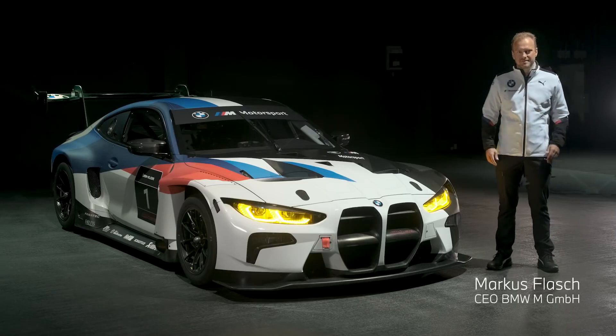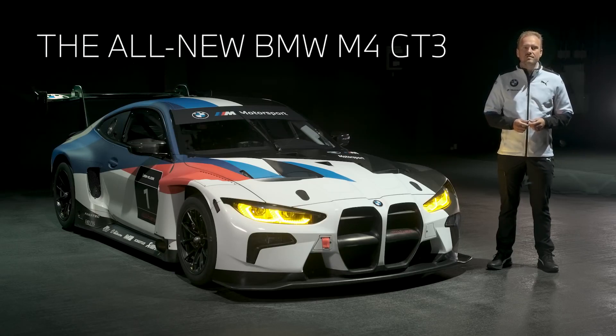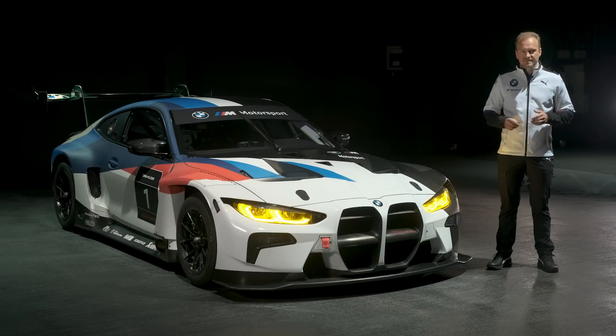Dear fans of the brand, this is it — the flagship of the BMW M Motorsport lineup, the all-new M4 GT3. This is the result of very hard work and focus of the past months. We were aiming to develop a brand new, reliable, predictable and highly performant race car.